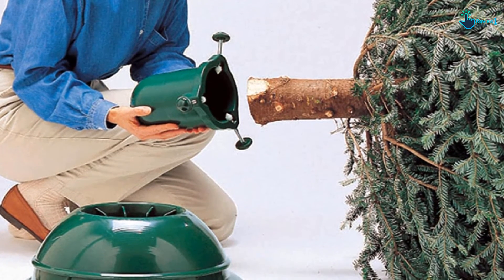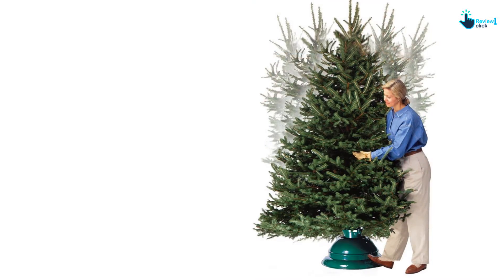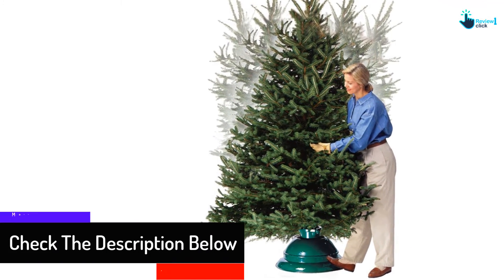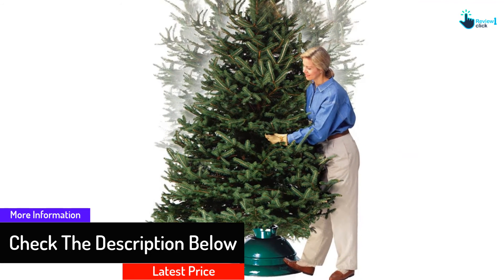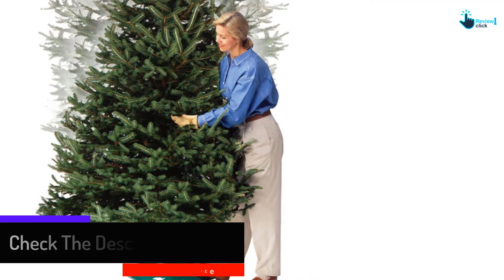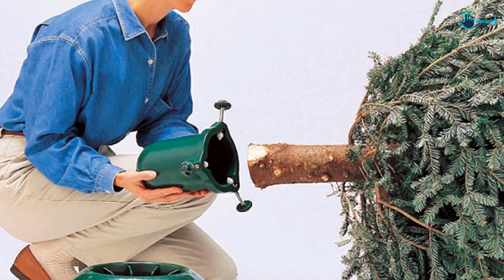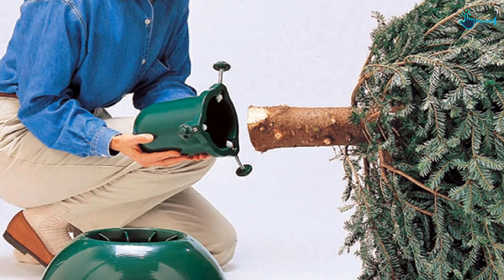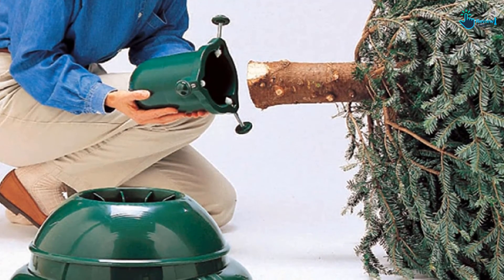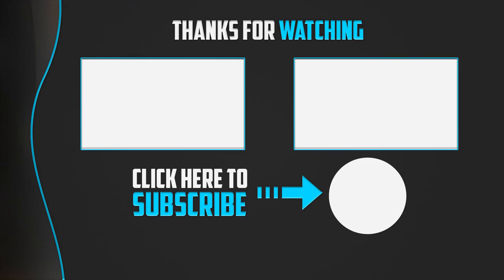All you need to do is step on the pedal to unclamp the stand, swivel your tree to your preferred side after screwing it on, and release the pedal to clamp it in place. The stand can hold a Christmas tree of up to 10 feet tall with a max trunk diameter of 4.75 inches, and St. Nick's provides a generous 10-year limited warranty.